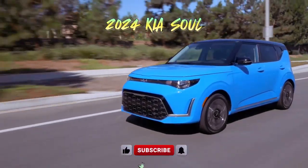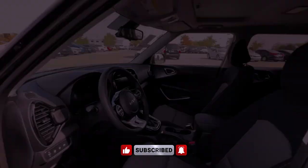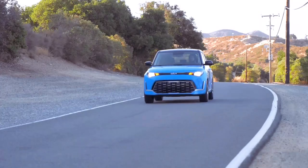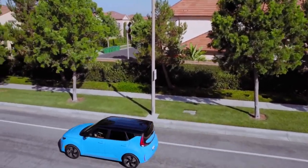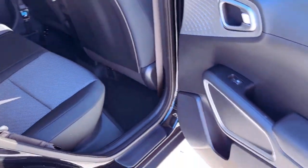The 2024 Kia Soul continues to stand out in the subcompact SUV segment with its unique boxy design, spacious interior, and long list of standard features. With a starting price around US$20,500, the Soul offers excellent value for money, making it an attractive option for budget-minded buyers seeking a stylish and practical urban runabout.